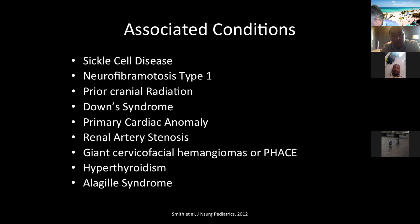When you have Moya Moya, it can be idiopathic in many cases, but there are also many conditions associated with it. NF1, sickle cell, and Down syndrome are probably the three most common reasons to have Moya Moya. I'm not saying every patient with these conditions will develop Moya Moya, but when you see these patients in your clinic, you should have a slightly higher suspicion, especially if they come in with stroke-like symptoms, that Moya Moya is a possible diagnosis.